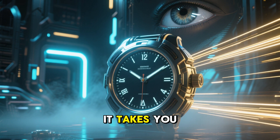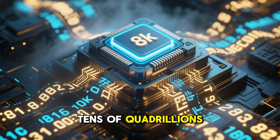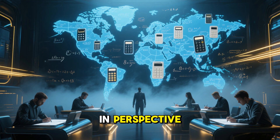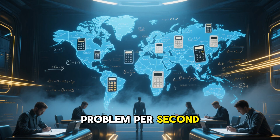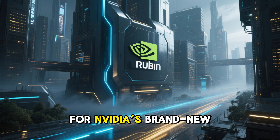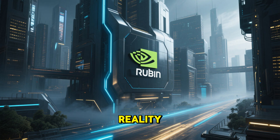What if I told you that in the time it takes you to blink, a single computer chip could perform tens of quadrillions of AI tensor operations? To put that in perspective, if every single person on Earth sat down with a calculator and did one math problem per second, it would take us over 200 years to do what this chip does in one second. For NVIDIA's brand new Rubin platform, that is not science fiction — it is the new reality.